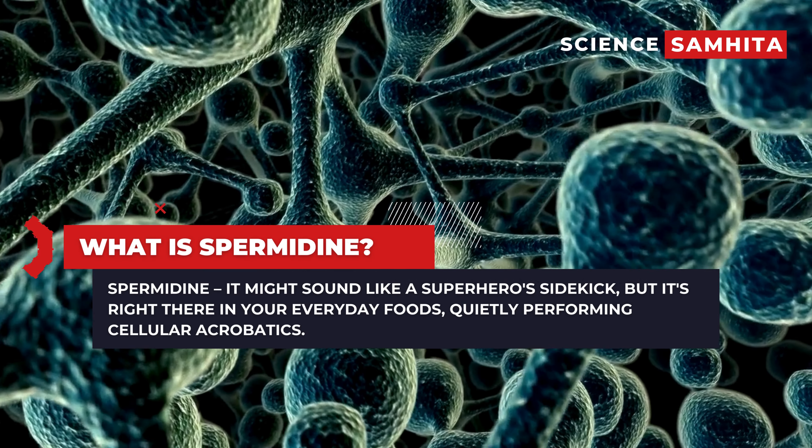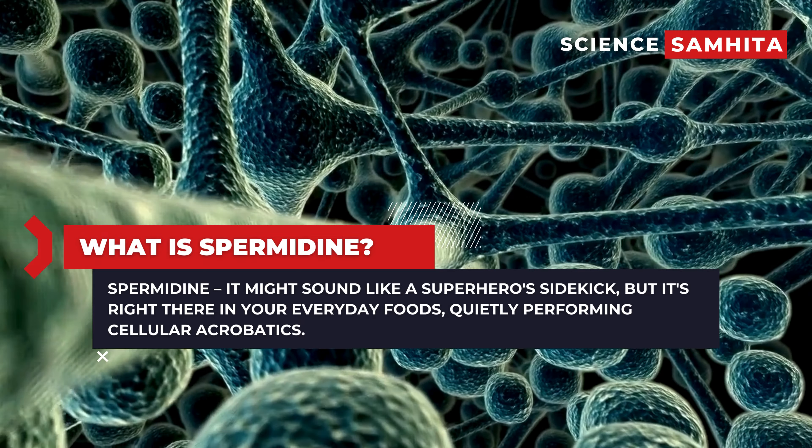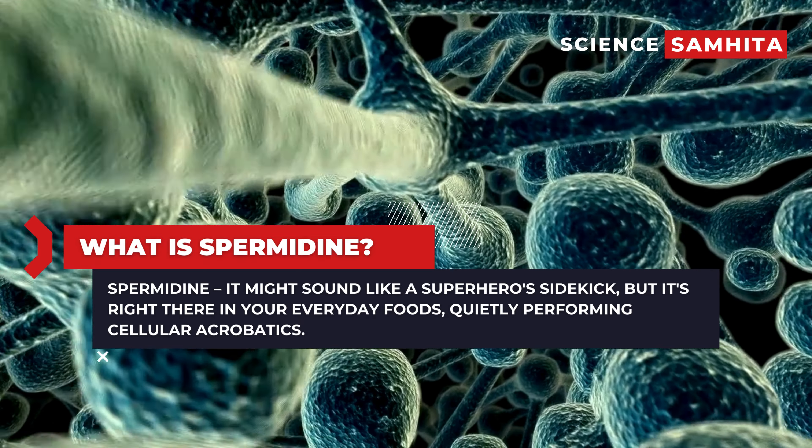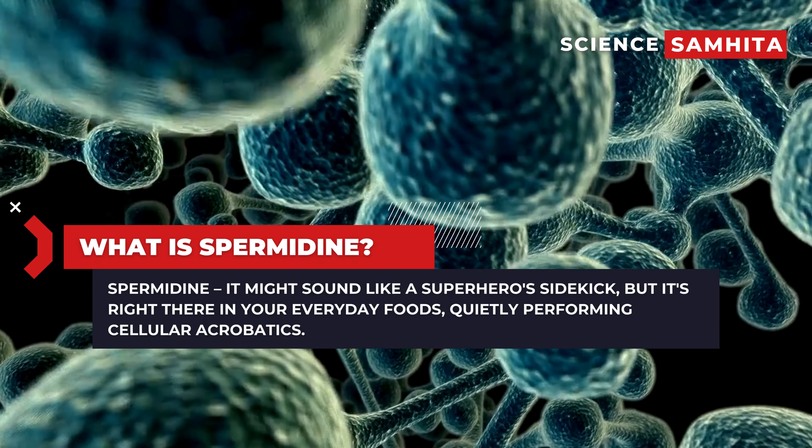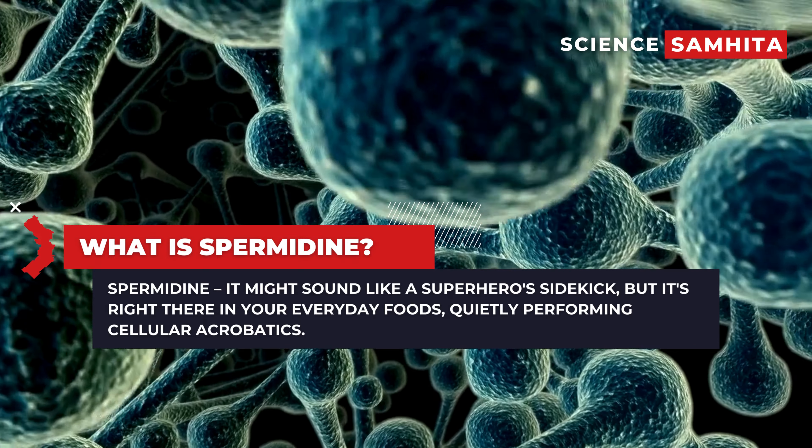Spermidine — it might sound like a superhero's sidekick, but it's right there in your everyday foods, quietly performing cellular acrobatics. Think of it as the unsung hero behind the scenes, promoting cellular cleanliness and functionality.